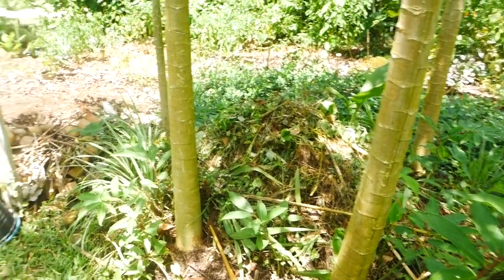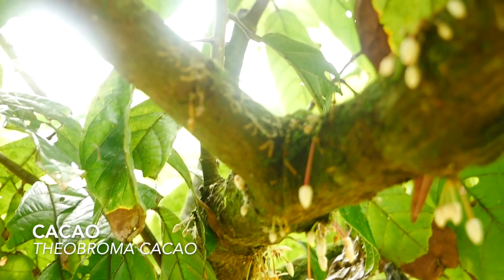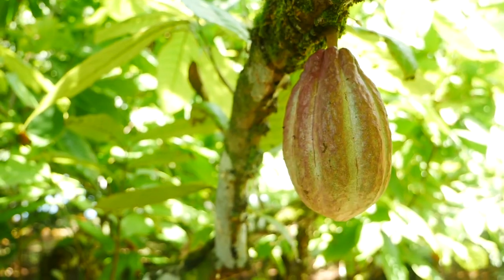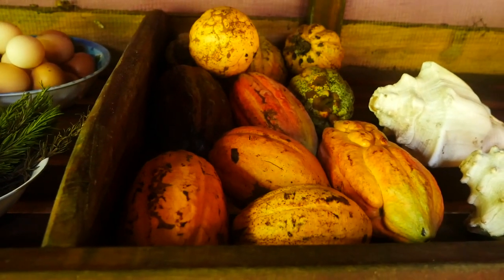We have a cacao here. Before Punta Mona Center ever existed, there was a community of people farming cacao here — it was a cash crop in this region for a long time, and all of this area used to be a giant cacao farm.